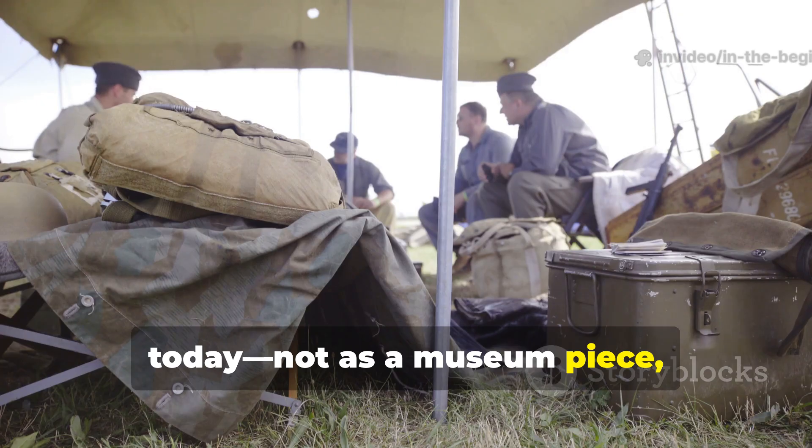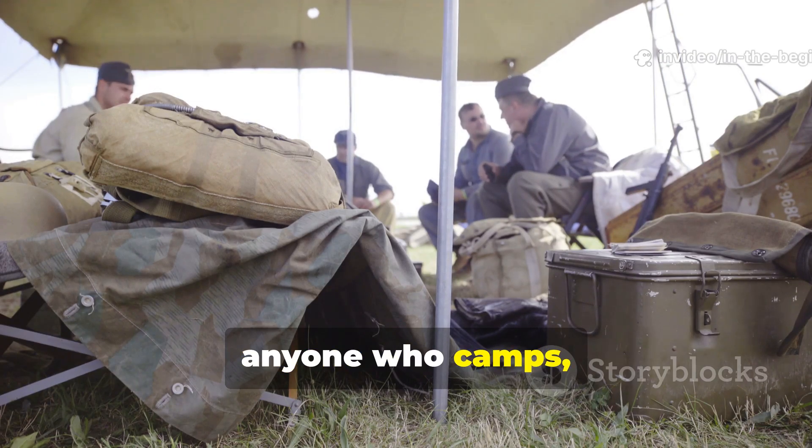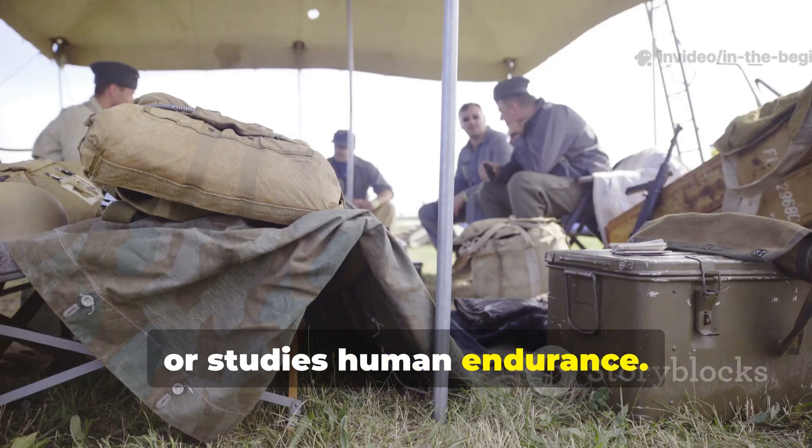That's the gear we're exploring today — not as a museum piece, but as something with real lessons for anyone who camps, prepares, or studies human endurance.